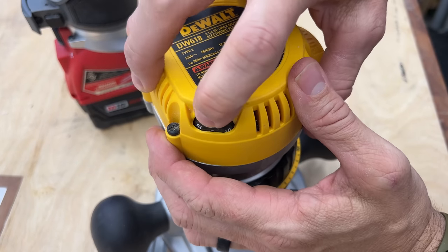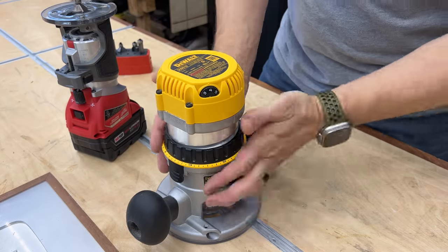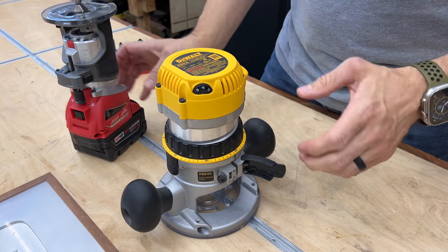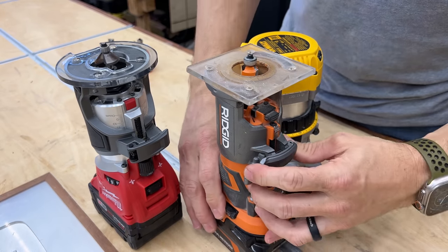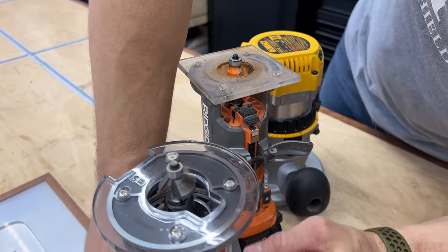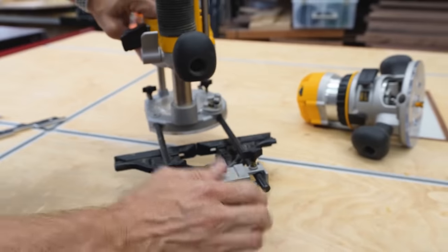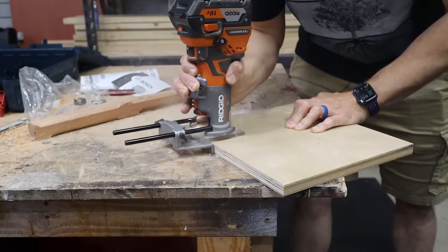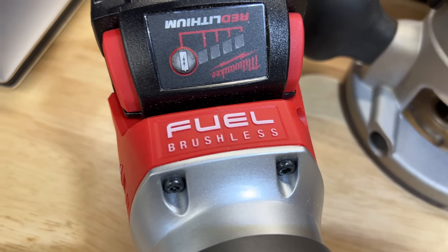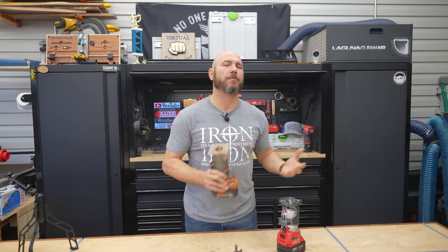The main thing is it needs to be variable speed so you can adjust from low speed for bigger bits to high speed for smaller bits, and also adjustability — you can raise and lower the base so that your bit is at the height you need. Most of these work similarly: you unlock them and a twist knob raises and lowers the base plate to get the correct position. You also really need edge guides; this one comes with one. If you're buying a cordless router, make sure you get one that is brushless, because brushless cordless tools give you a little more power as well as better battery life. Spend a little extra money — you won't regret that.